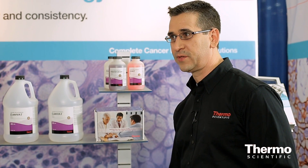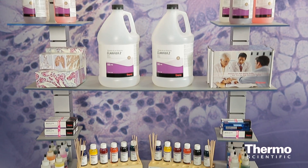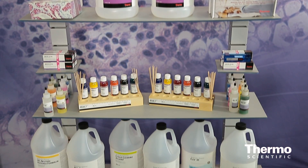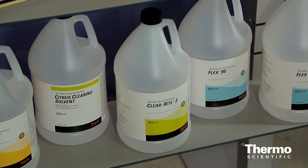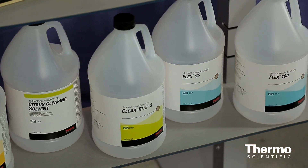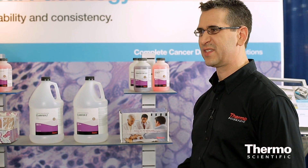Within our complete line of tissue processing range we offer two different levels. We offer our standard series or our value line series, and then our signature series which does specific things like help to protect against over-dehydration, or really help when processing breast tissue to make sure it's not under-processed.